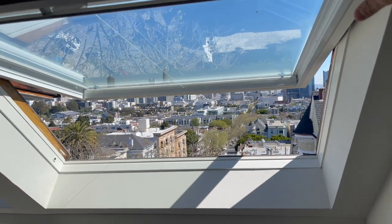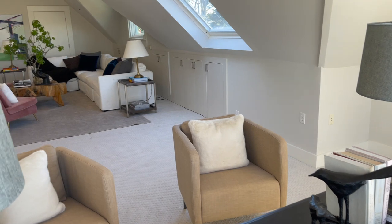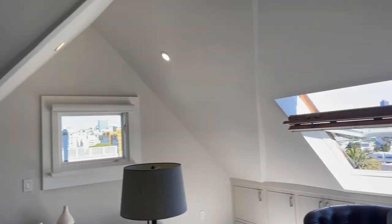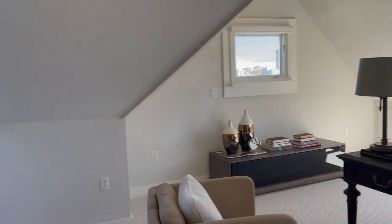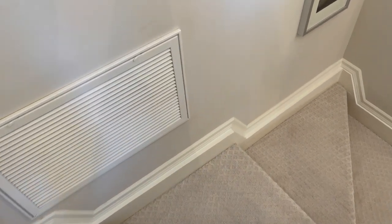I love these views. Imagine your office here. This is a really cool view. All right, so this is the upstairs. We've got the attic like we said, and then we've got the bedroom level which we were just at. Let's go down to the lower level.